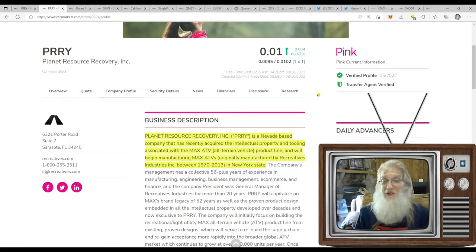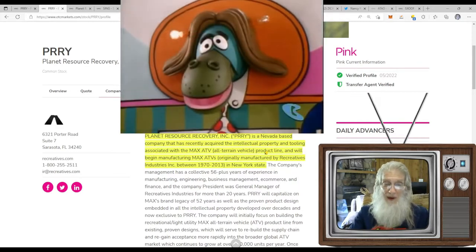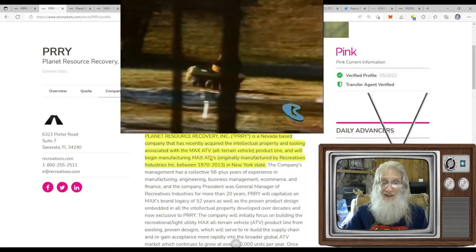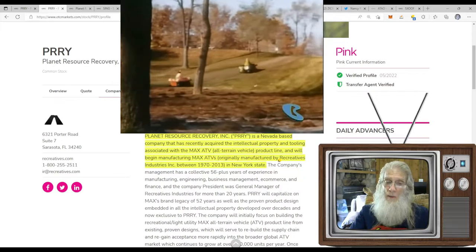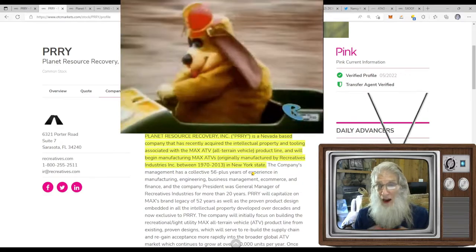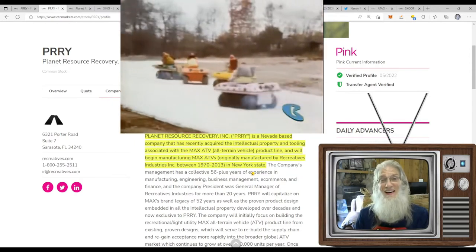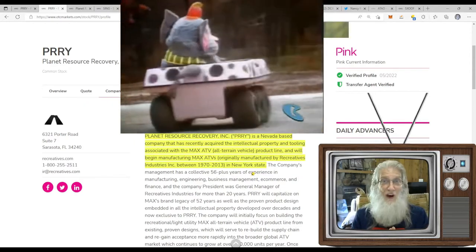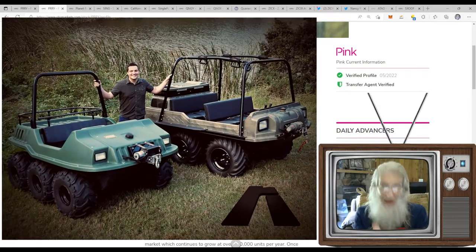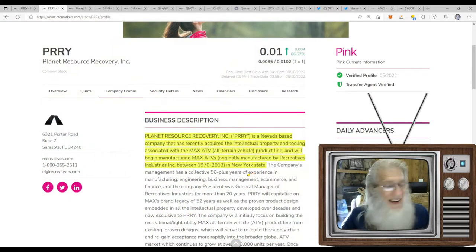Planet Resource Recovery is a Nevada-based company that has recently acquired the intellectual property and tooling associated with the MAX ATV — the all-terrain vehicle product line — and will begin manufacturing the MAX ATVs. These were originally manufactured by Recreatives Industries between 1970 and 2013. The news expands on what they're going to do with this concept — they're going to start with the original design, but I don't want to give too much away.